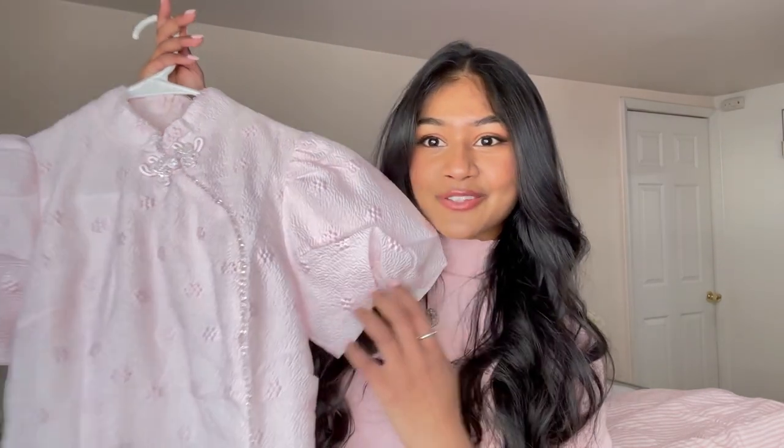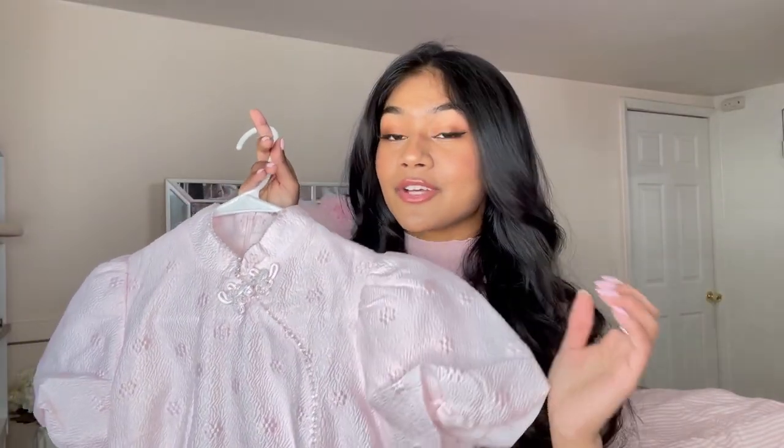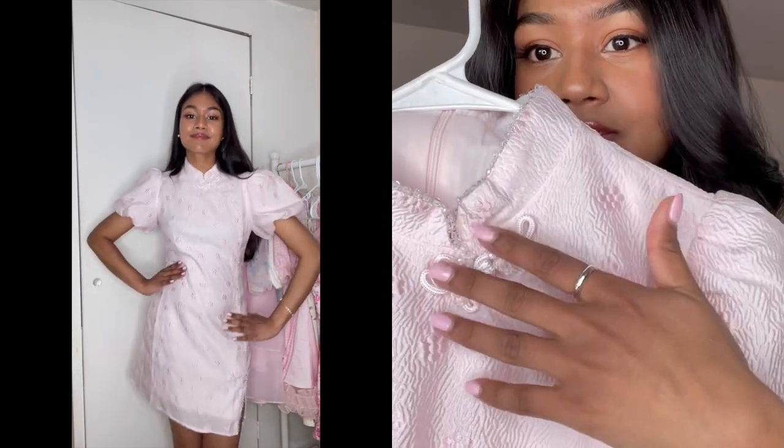The first dress I have is this gorgeous little pink dress. It is just so beautiful — it is everything I love in a dress. The length is perfect. It has little rose flower details going on, puff sleeve. Look at the top of this, you guys.